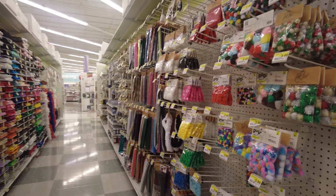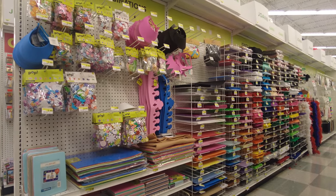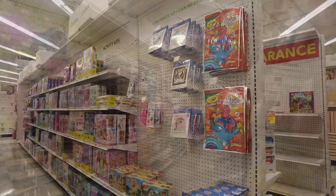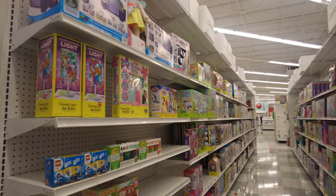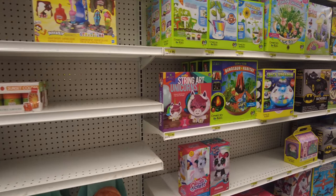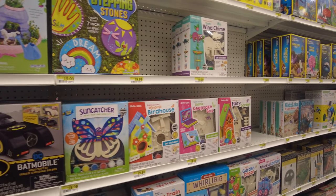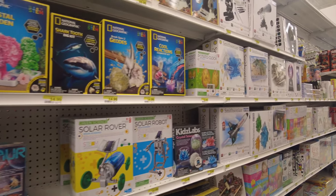Here they have an arts and crafts section — a very big section with multiple aisles fully dedicated to arts and crafts. They also have more toys for kids: kids' games, toys for children, and different projects you can do with your children. It's a huge aisle with a lot of different collections.